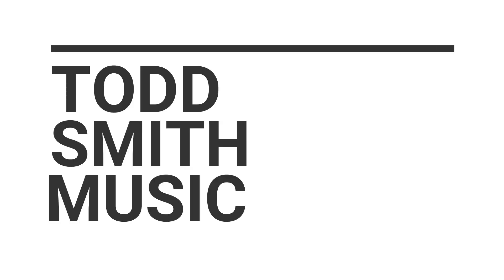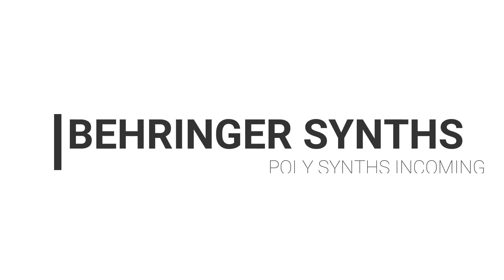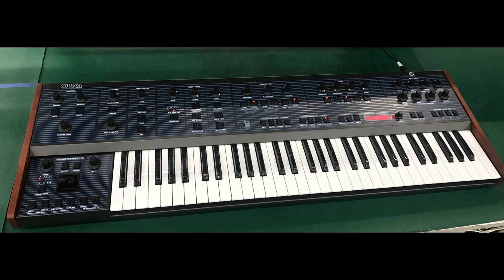Hey, what's up, this is Todd Smith. I'm back with another video. In this video I want to talk about Behringer and how the poly synthesizers are incoming. Many people have been complaining that it's just been way too many mono synths from Behringer and they have not focused enough on poly. I've been saying for a while that I feel this is very early in Behringer's synth life, and that the first couple years of this mono marathon we see will break at some point.